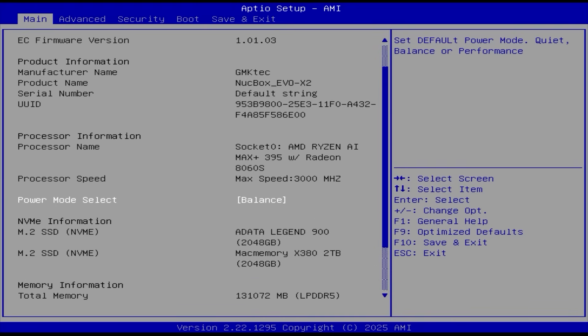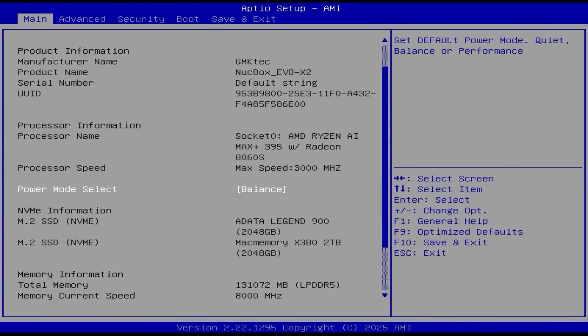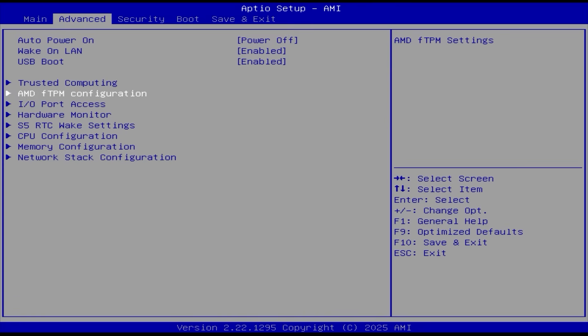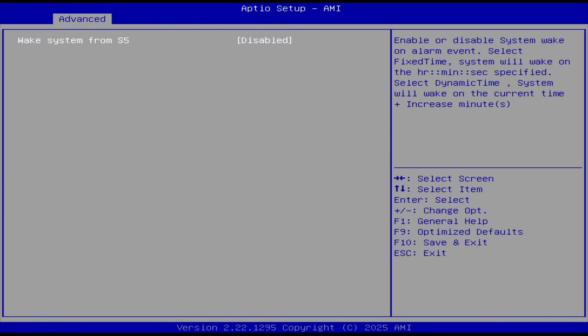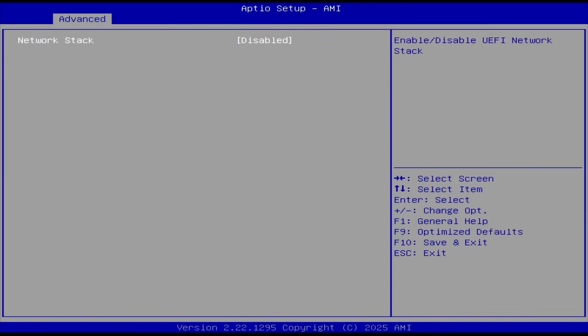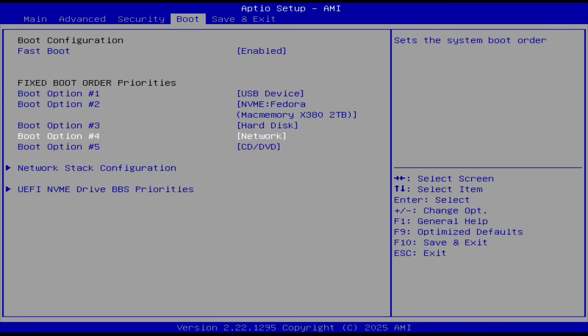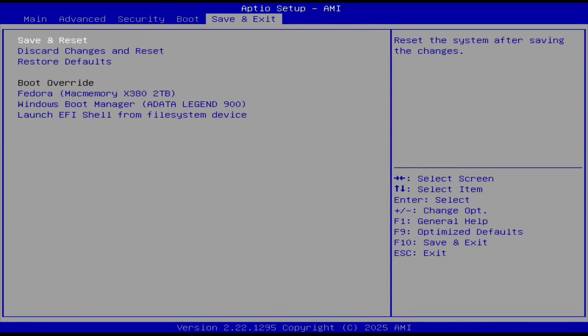The BIOS is pretty old looking and seems pretty bare bones to me. I'm not super techy when it comes to BIOS options, so I just recorded myself quickly flipping through the pages. Go ahead and pause the video on whatever page you want if you know what this stuff does.